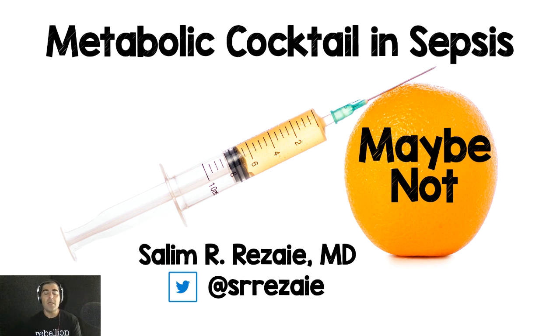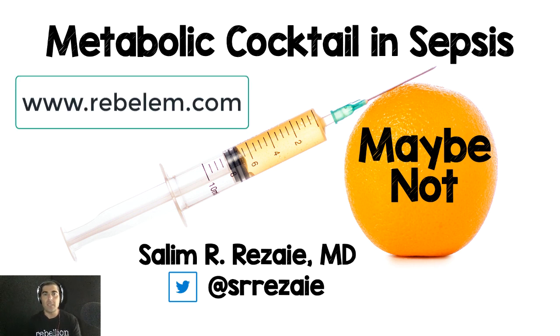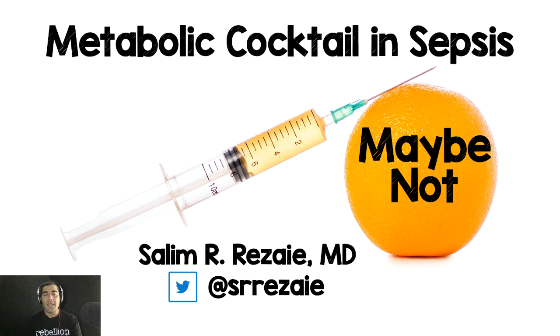For those of you who don't know me, my name is Salim Rezaei. I'm the creator and founder of a website called Rebel EM, which you can find at www.rebelem.com. I am a clinical community ER doc down in San Antonio, Texas. I work for a group called Greater San Antonio Emergency Physicians, and I've been with them for four years. I'm the director of clinical education, I lecture at the national and international level, and I try to put these things together and share them with others for free.